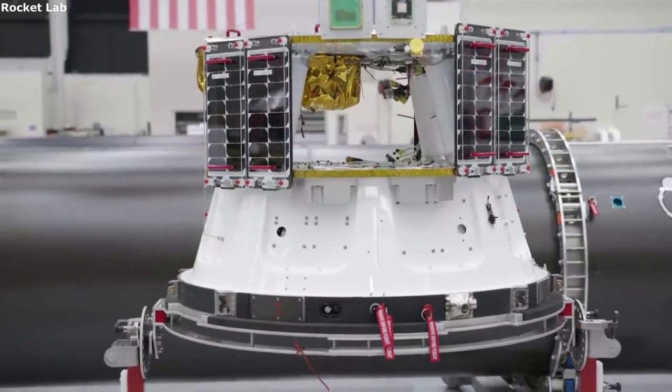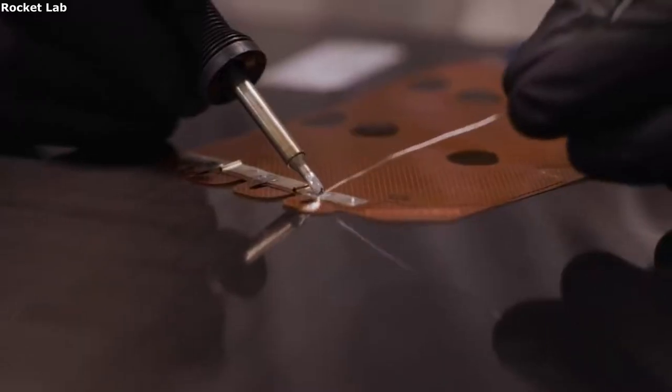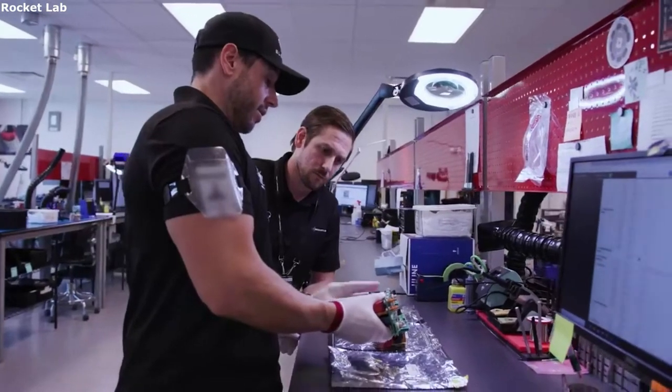Satellite Dispensers. The final aspect surrounding Rocket Lab's and PSC's separation systems has to do with satellite dispensers. A satellite dispenser is a space tug that is usually released from the upper stage of a rocket and designed to fly a small secondary payload to its desired location before finally deploying it.